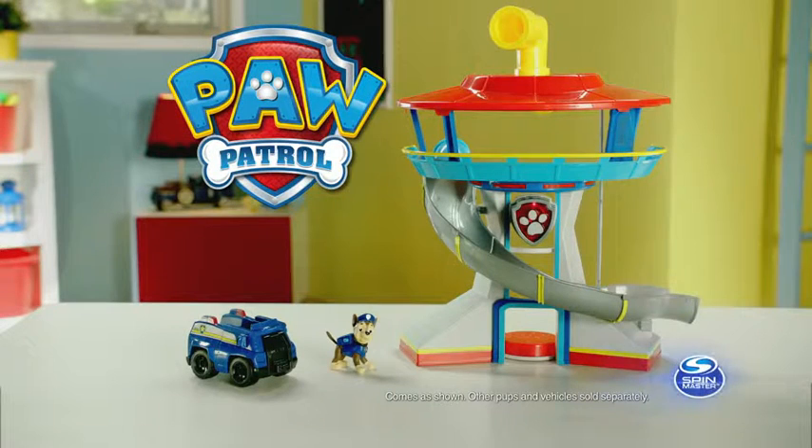No job is too big! The PAW Patrol Lookout Playset comes as shown! Other pups and vehicles each sold separately from Spin Master!